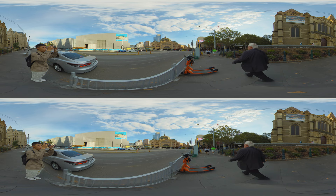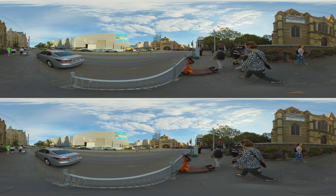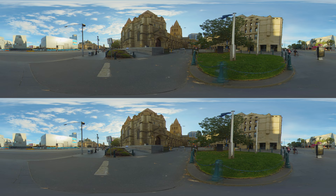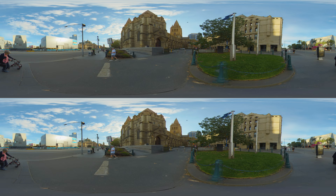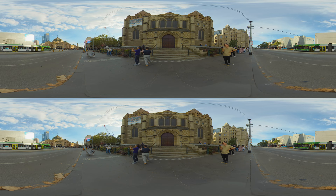Just a stone's throw away, we find the iconic Flinders Street Station, a key piece of Melbourne's history, easily recognized by its distinctive green dome and vibrant yellow facade. Directly opposite lies St. Paul's Cathedral, an architectural marvel of neo-Gothic design. Built on the site of Melbourne's first public Christian service in 1835, the cathedral was consecrated in 1891, standing as a symbol of the city's spiritual and historical development.